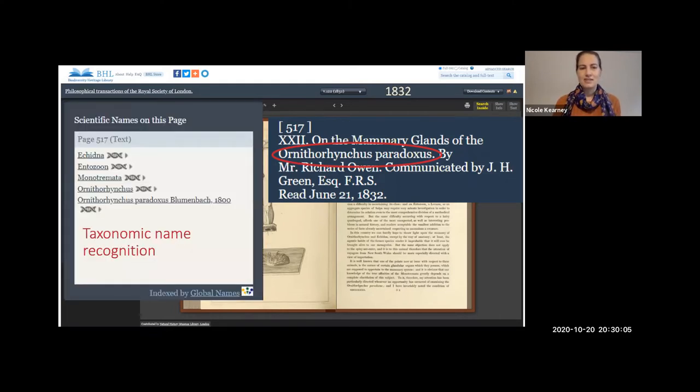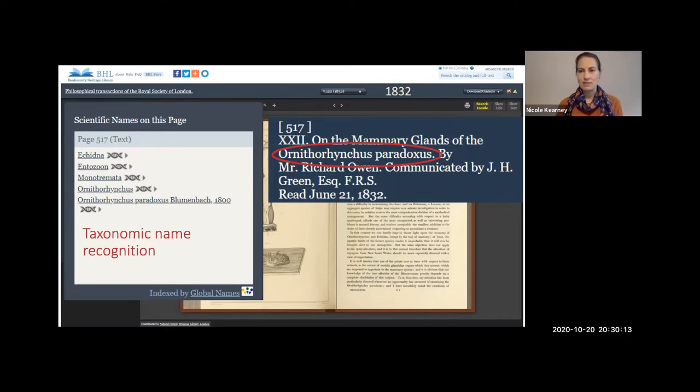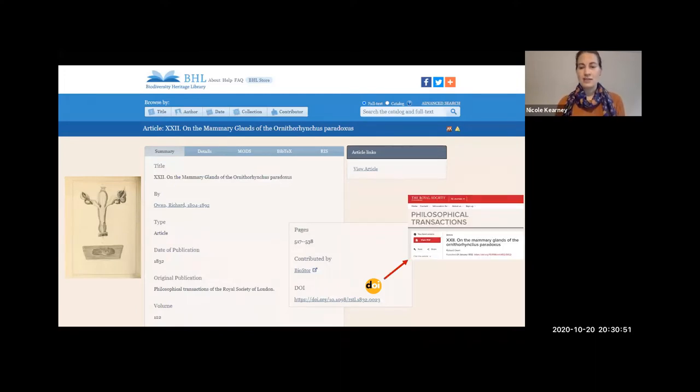They have a disclaimer on their website saying that article data is harvested from scanned images using OCR and they ask people to let them know if they find mistakes. I've let them know and they got back to me just yesterday saying they'll go ahead and fix this error. I wouldn't have known this article existed if I hadn't known to look for it because I knew it was on BHL. Looking at the same article on BHL, our OCR accurately picked up every letter in that scientific name — which means either our scans are of better quality, or our OCR software is better, or both. That means our taxonomic name recognition is able to recognize both Ornithorhynchus and Ornithorhynchus paradoxus as scientific names mentioned on that page.